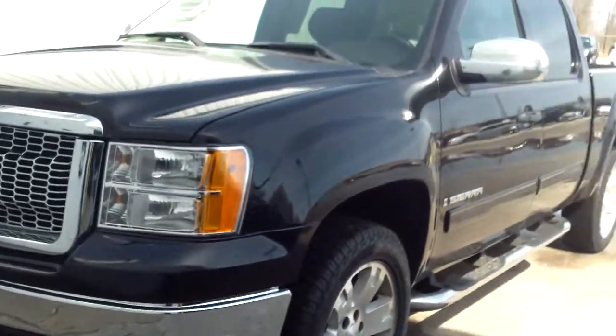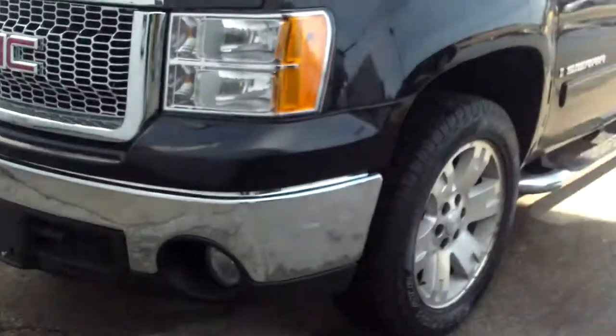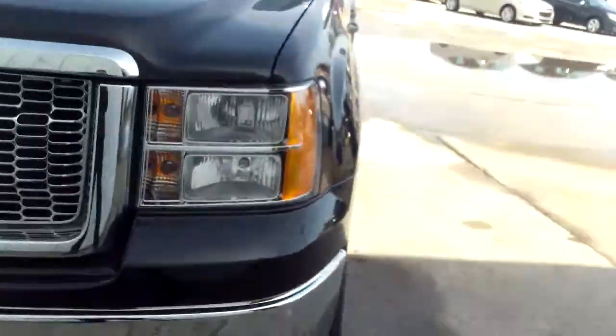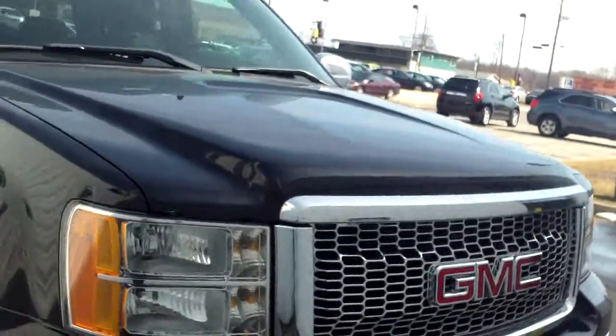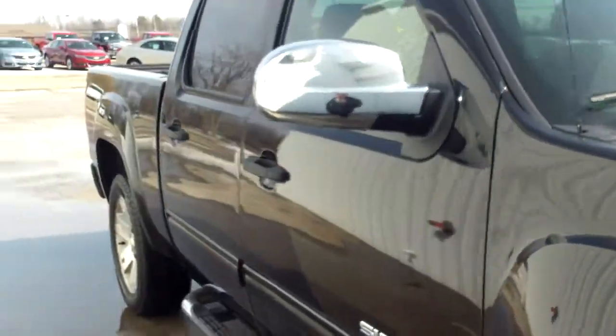Hey Brian, Norm from Schaefer Chevrolet here with our 2008 GMC Sierra. Want to take a walk around it with you real quick, see what you think about it. Looks to me in pretty good shape. I did notice a few things here and there, and I'll point it out as we get to it.